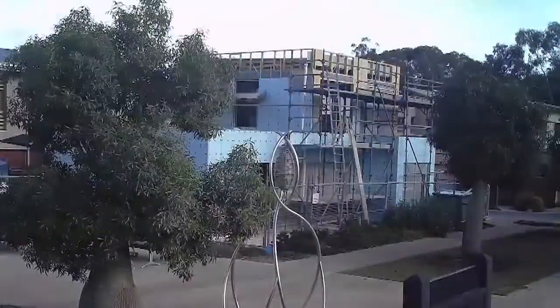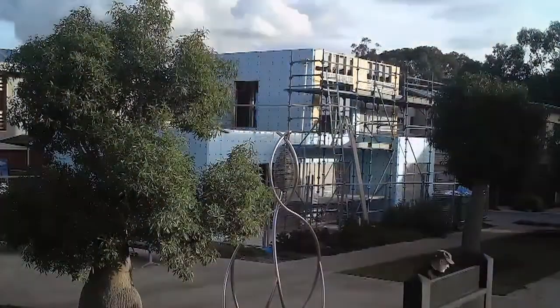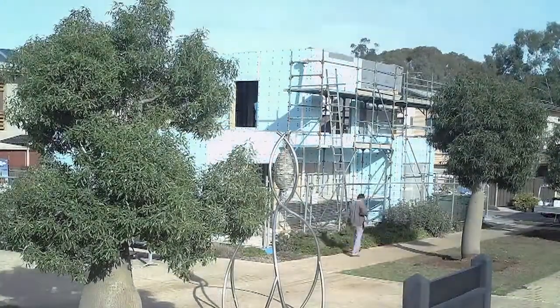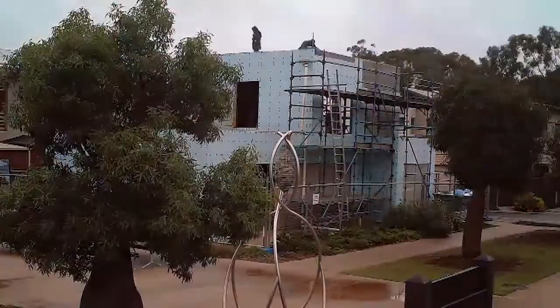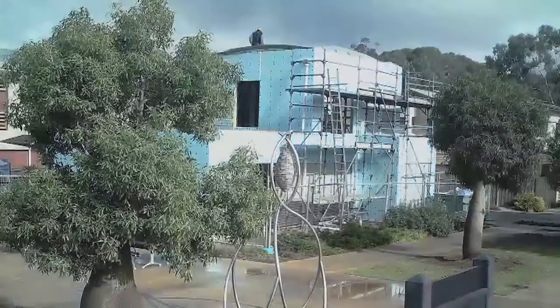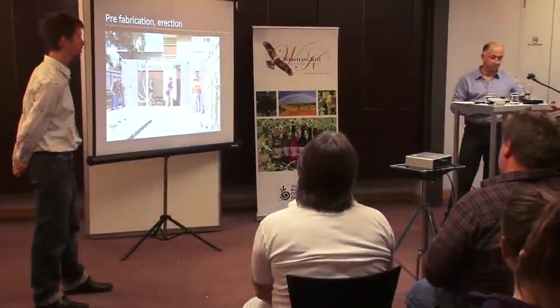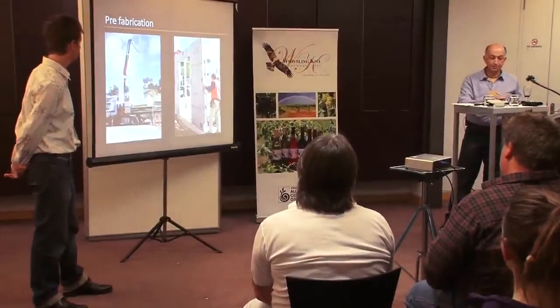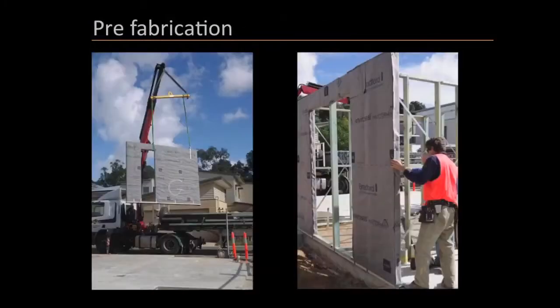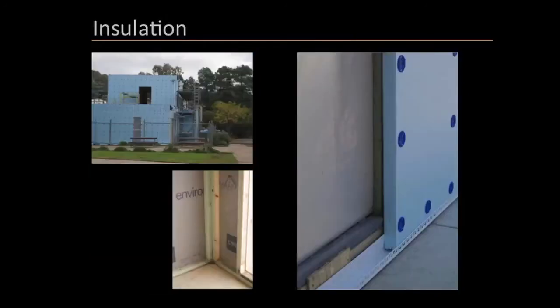The builder noted a fairly significant time saving: normally the concrete slab goes down, you wait for it to cure - maybe three weeks between pouring and frame starting - whereas in this case the frames were being made while the concrete was being laid. As soon as it cured, the frames went up. All along the way we tried to make those kinds of savings, and we achieved a construction timeline of about 12 weeks from the day the slab was poured - three months including landscaping, which is pretty good.